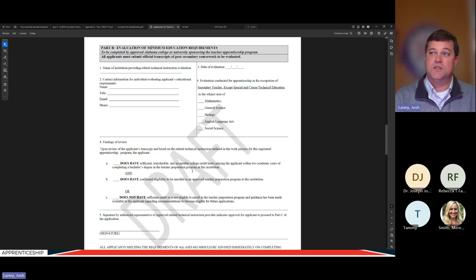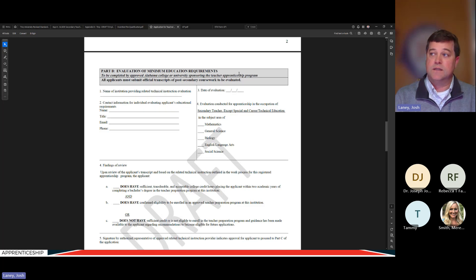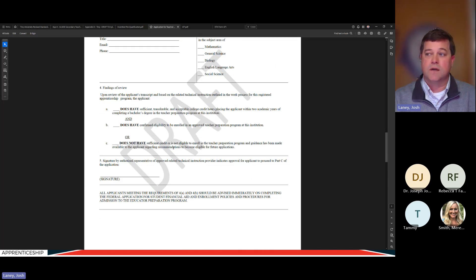The entity completing Part B is Troy University as the sponsor. If a person still has many foundational classes to complete, Troy would tell them: here's what we recommend so you can get into a position to reapply in the future. This was a big part of what our employers wanted in the original work group — they wanted to make sure that people weren't just told no and sent away without knowing what they needed to do to eventually get into the program.